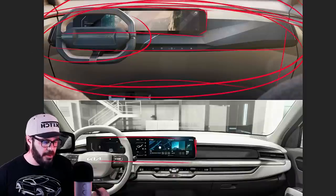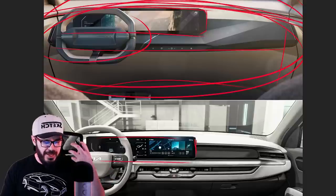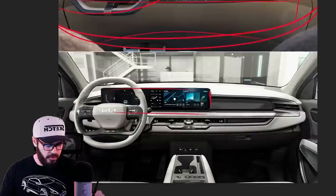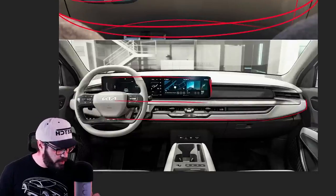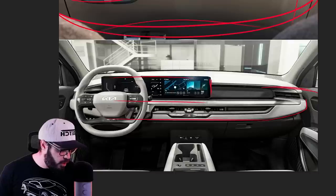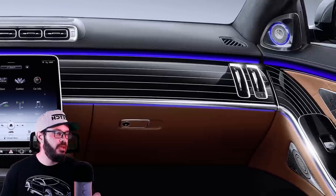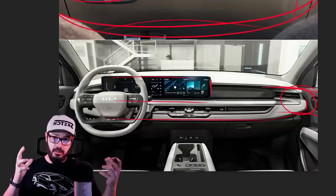The EV9 concept had a similar feeling to the EV5 concept — very sterile and cold and robotic, like the front face as well. But the production EV9 feels a little bit more homey. I would prefer that they continued this door panel into the dash, with some sort of nice flow between the door and the dashboard. They did this intentionally on the EV9 to create more space and have it feel less claustrophobic.